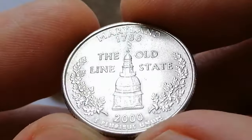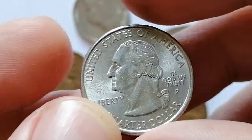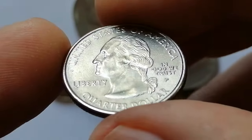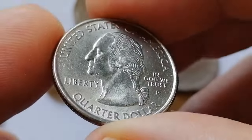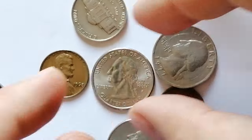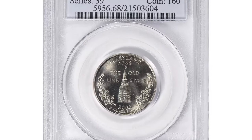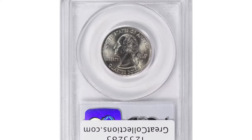In circulated grades, these quarters are generally worth face value. In uncirculated grades, the value can range from $1 to $3. Higher grades such as MS65 can fetch around $5 to $10, while exceptional specimens in MS67 or higher may be worth $20 or more. One valuable specimen in MS68 was sold for $163 at Great Collections Auction.